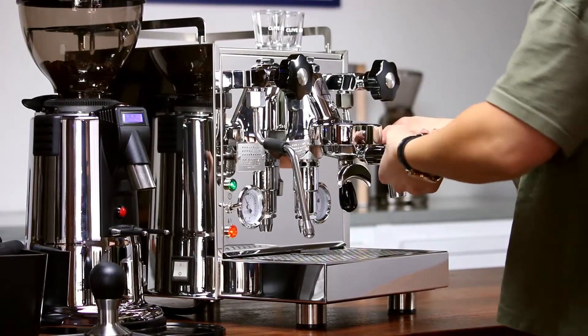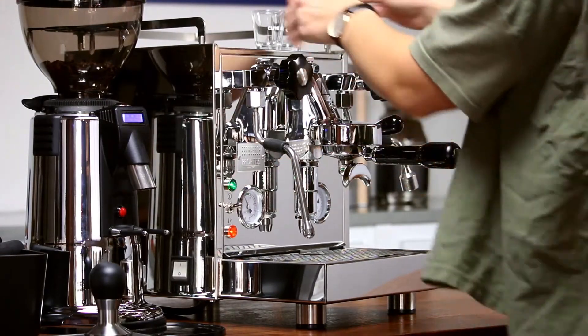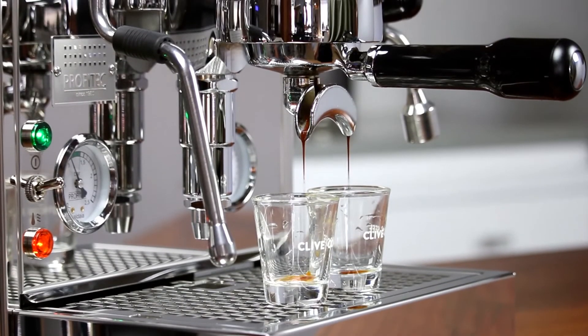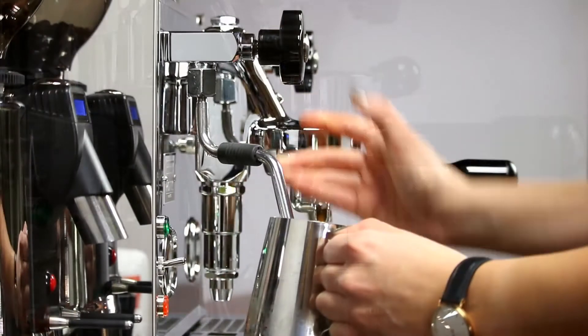The Pro 500 is a vibratory pump, heat exchanger espresso machine. This means you have a huge two-liter steam boiler — the same found on the Pro 700 and ECM Synchronica. The brew water temperature is achieved through heat from the steam boiler while passing through the group head.